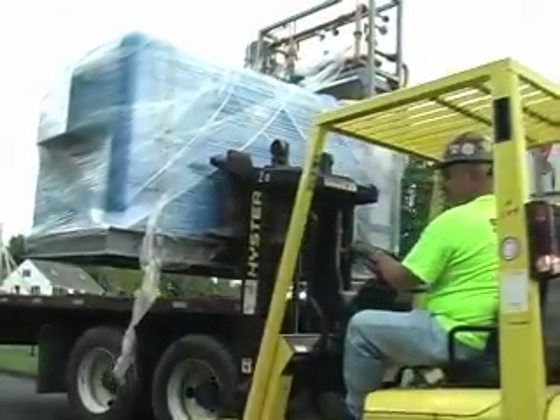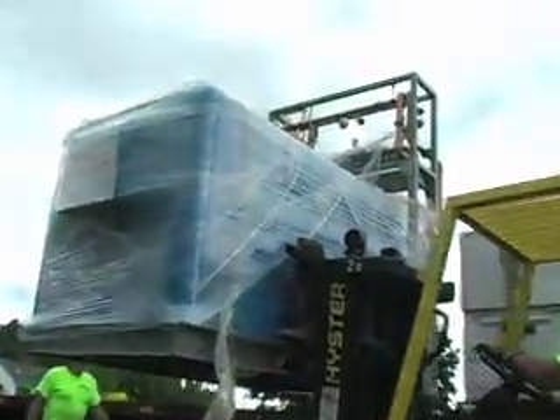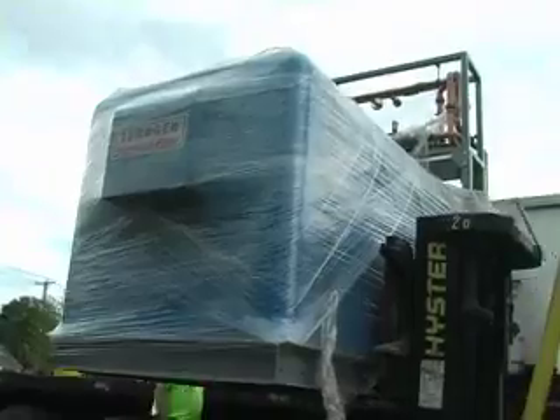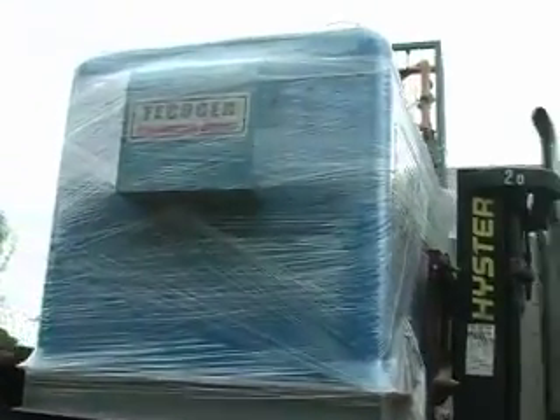Cogeneration is one of the most eco-friendly energy forms in existence. In conventional water heaters and boilers, fuel is used to create hot water only. During this normal process, the excess energy is wasted and exhausted out of the chimney.